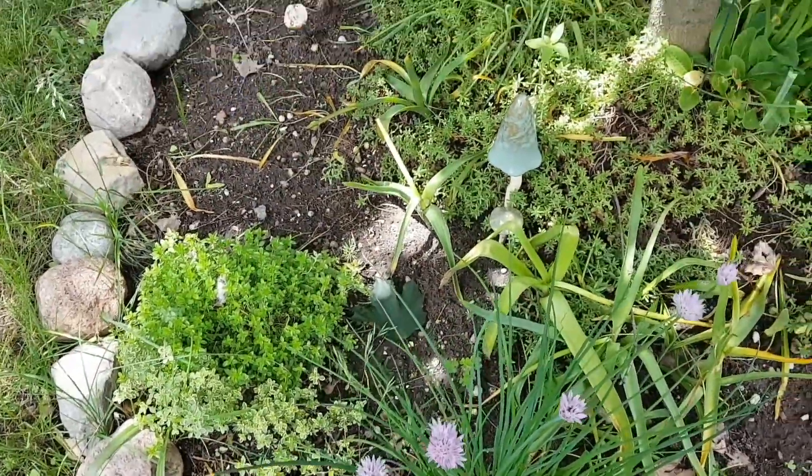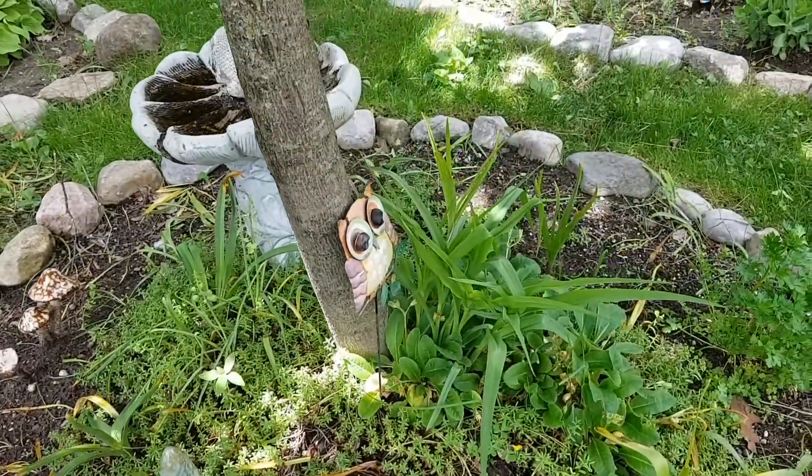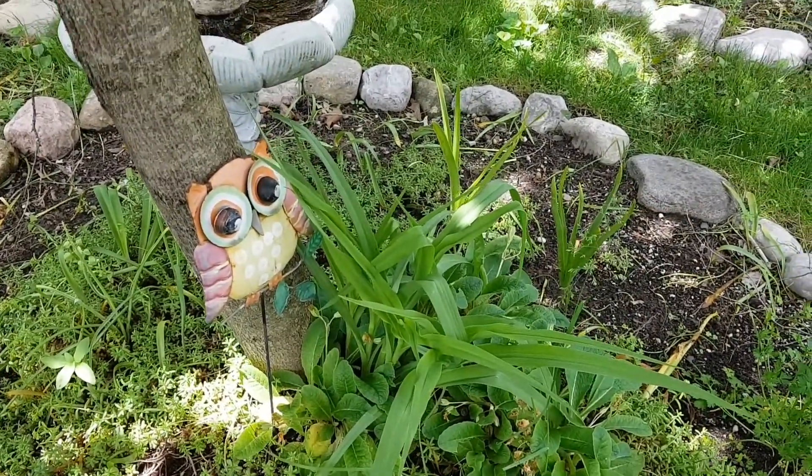That's thyme, some ground cover, and I also have some spiderwort — that's what that is there. It'll come up soon, it's got some cool little flowers on it.